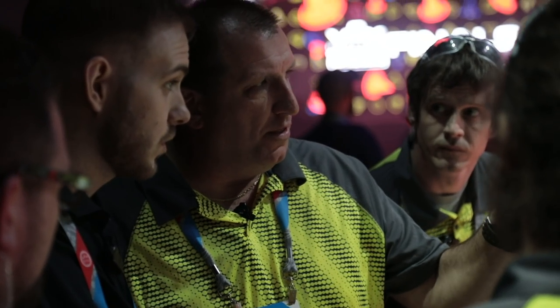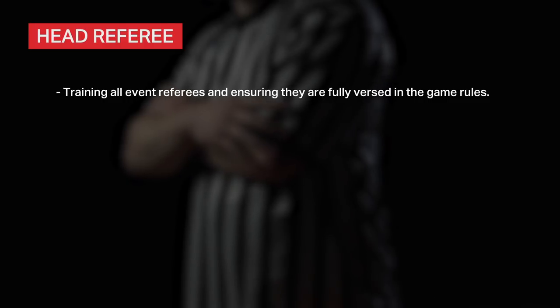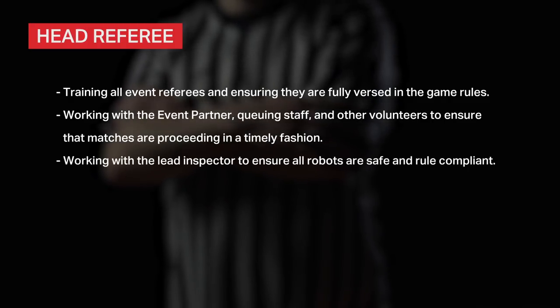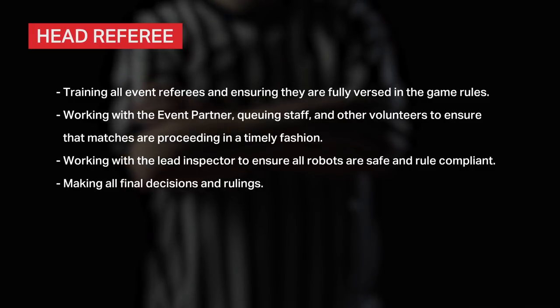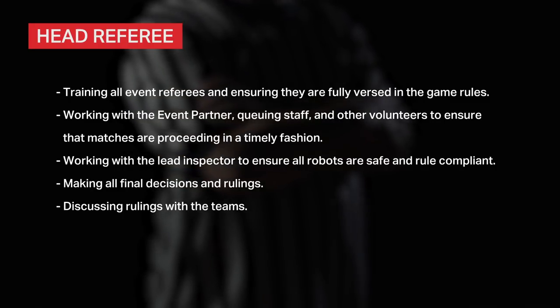Most events will have a head referee. This person is in charge of all refereeing and gameplay at the event. Their additional key roles include training all event referees and ensuring they are fully versed in the game rules, working with the event partner, queuing staff, and other volunteers to ensure matches proceed in a timely fashion, working with the lead inspector to ensure all robots are safe and rule compliant, making all final decisions and rulings, and discussing these rulings with the teams.